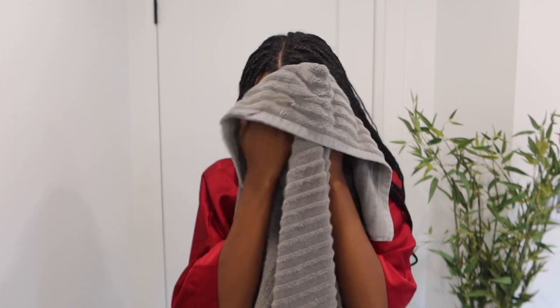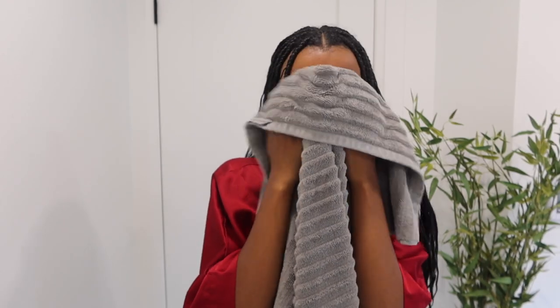Typically I would do this over a sink like a normal person, but because I'm shooting with Vogue today I will be cleansing my face in front of the mirror. I had no makeup on because last night I took it off, but this is how I do it — around the eyes, nose, get all up in there, and rinse it off. Pat don't wipe, or else you're gonna get wrinkles.